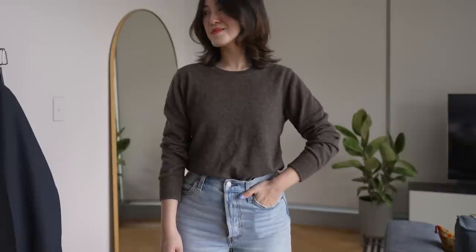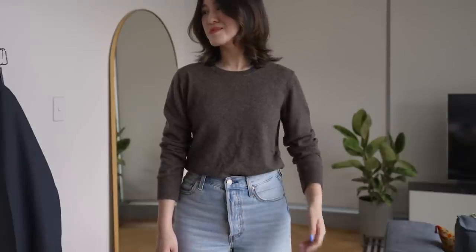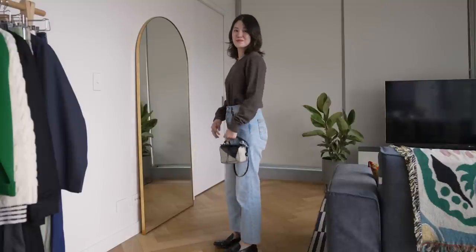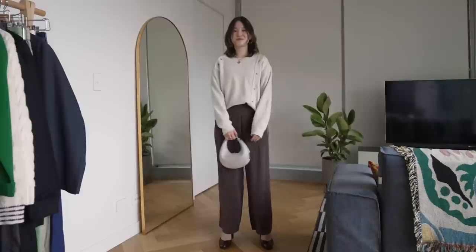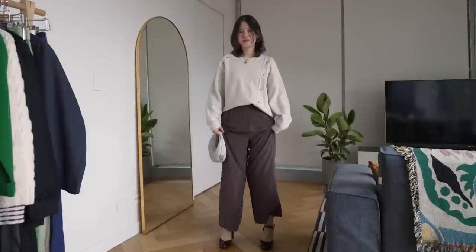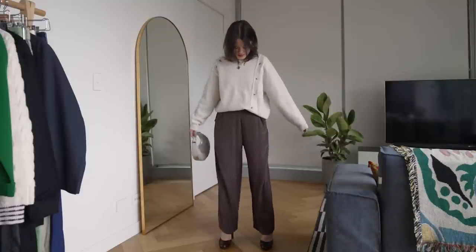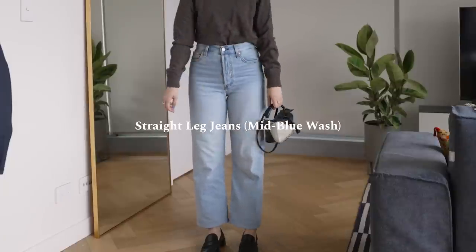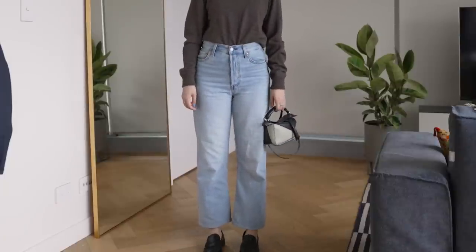A part of today's video will be in partnership with Grana, who are the perfect people to talk about in today's video. They make really high-quality clothing using natural fibers — there's a lot of cashmere, silk, cotton, and Tencel and lyocell as well. I've been ordering from them myself for over five years, and pieces like my silk slip from Grana I've had all that time.